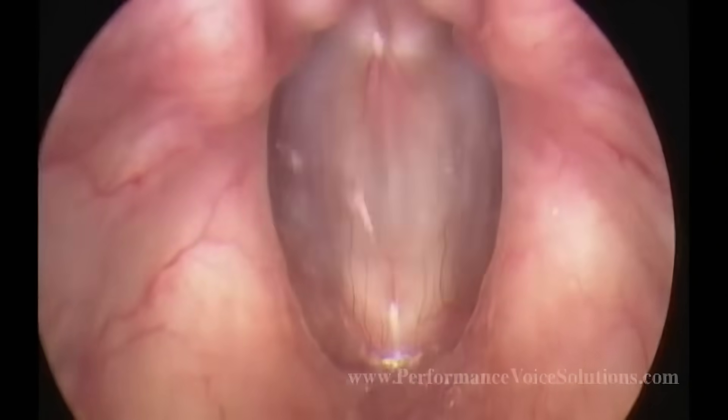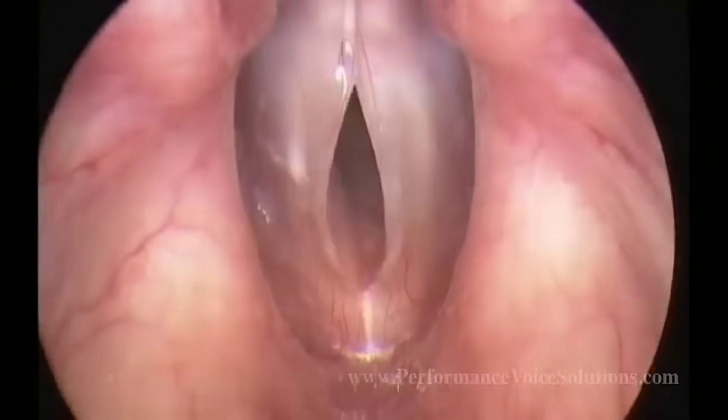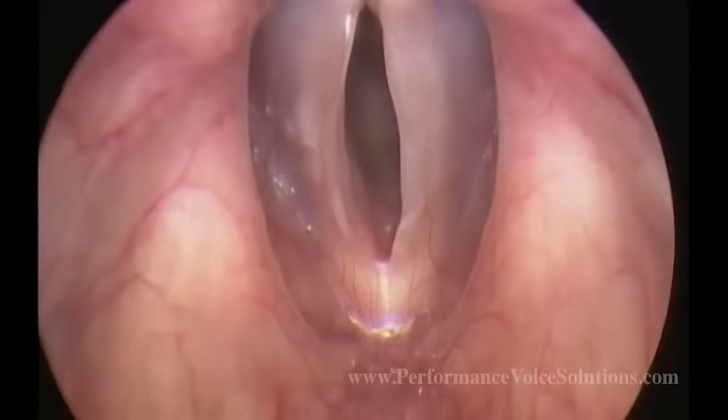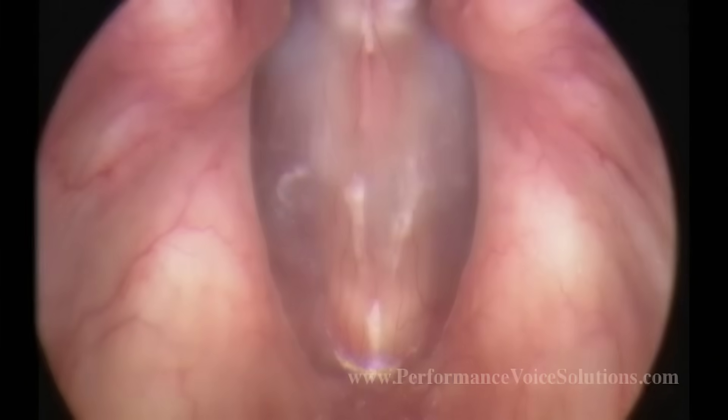Video stroboscopy works like slow motion photography. It allows us to look at the vocal cords while they're vibrating and find ways to help them move normally again. When your vocal cords move normally, you have a clear voice.